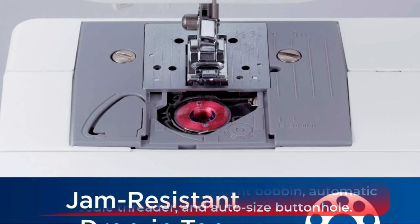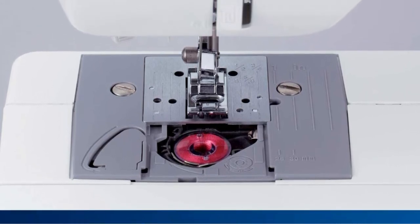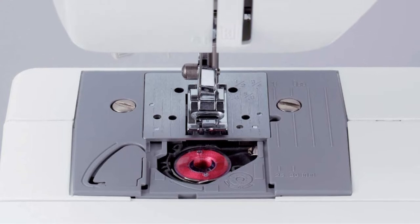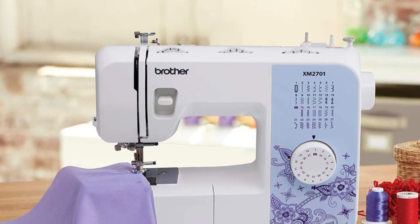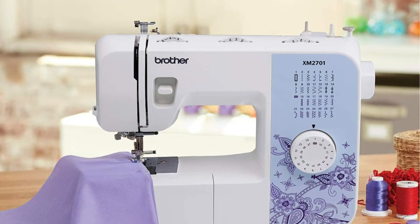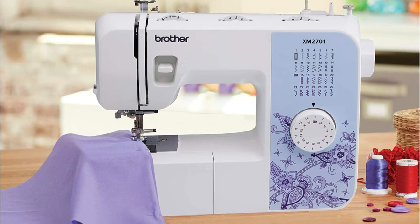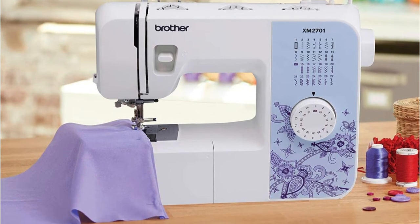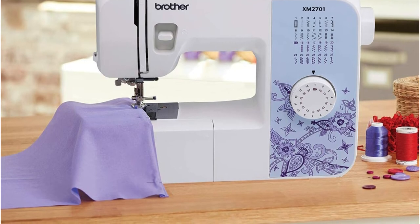With this machine you can adjust the stitch setting via the front dial, and a numbered threading diagram helps you set up the machine. Besides the stitch length and tension dials on top, there is a removable storage compartment that lets you access a free arm, ideal for sewing small openings such as shirt sleeves and pant cuffs. As a compact machine, it's not recommended for large projects like bulky quilts, and the accessories often fall out of the storage compartment.